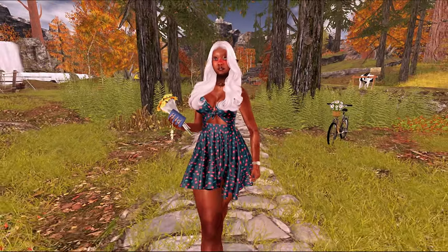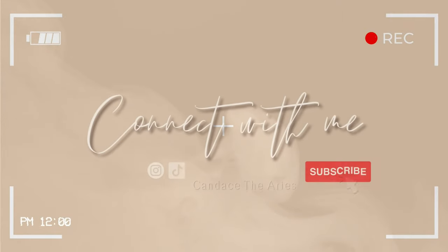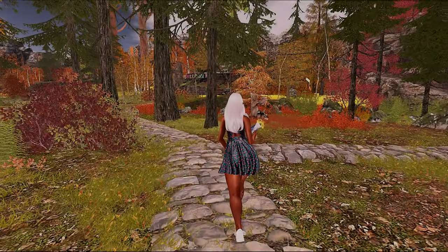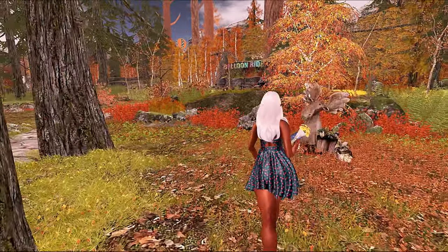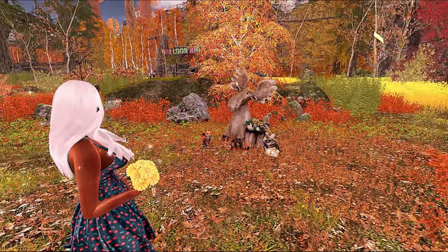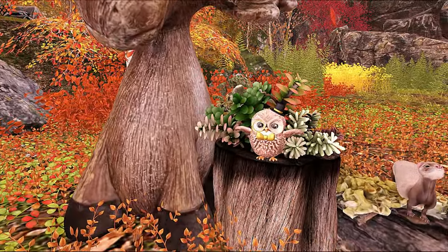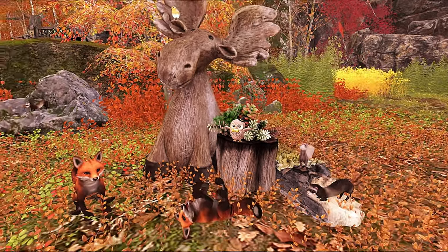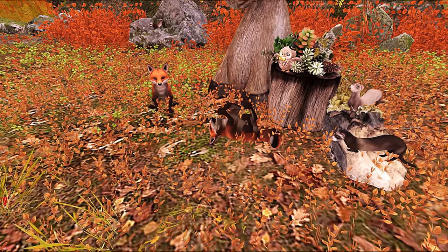Hey y'all, welcome back! Let's begin the tour of this land. This land is quite large — when I walked around it, it did take me quite a bit of time, but it's beautiful. I really do love that every step of the way they have beautiful things to look at. So many wonderful fall colors — they literally have every fall color on this land.